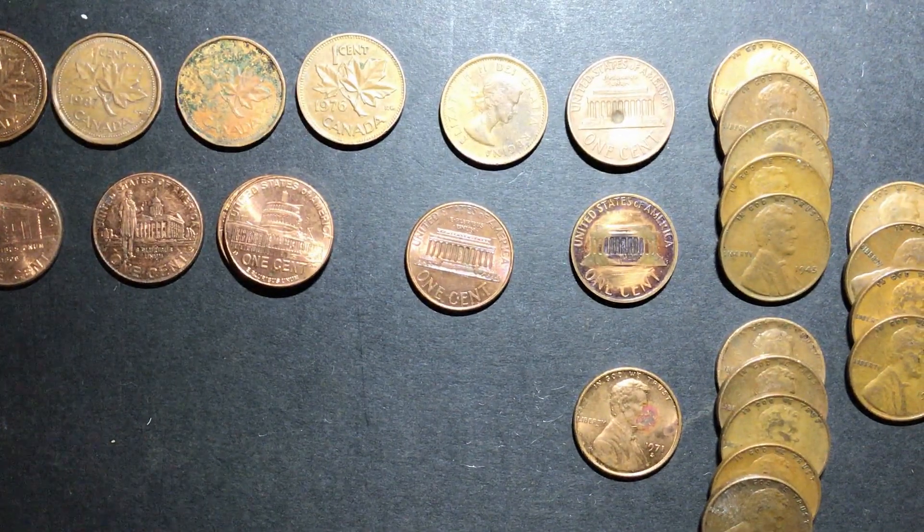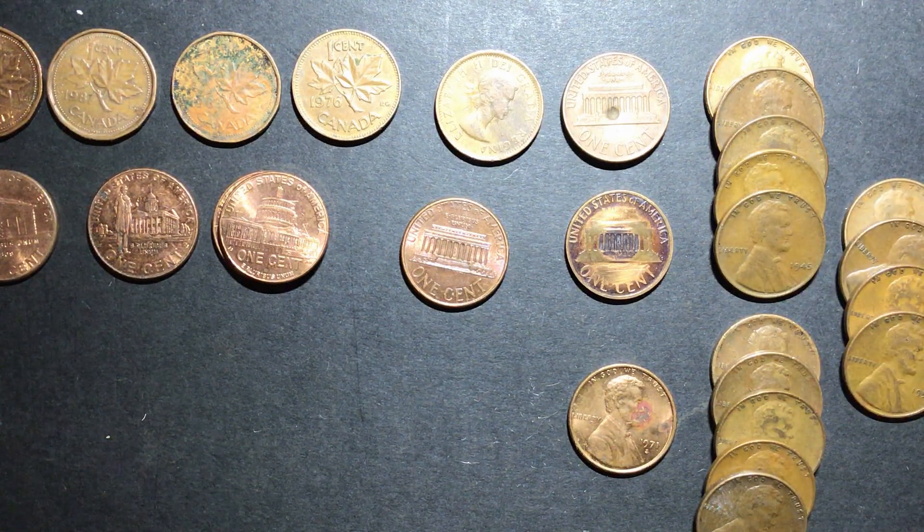All in all, it was a pretty good box. I ended up with 14 of the Wheaties, and quite a few other finds. If you all liked this video, leave a like, comment down below, subscribe if you haven't already, and I'll see you all next time.